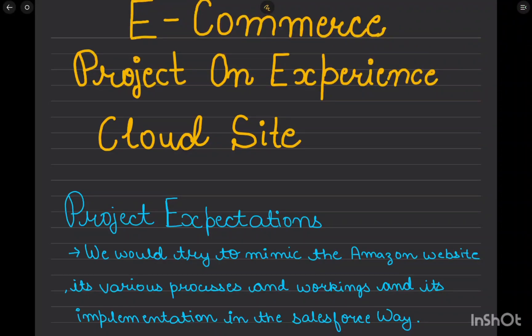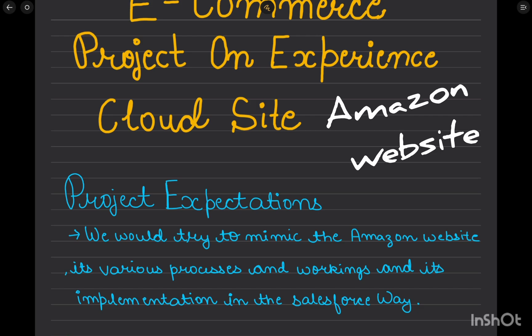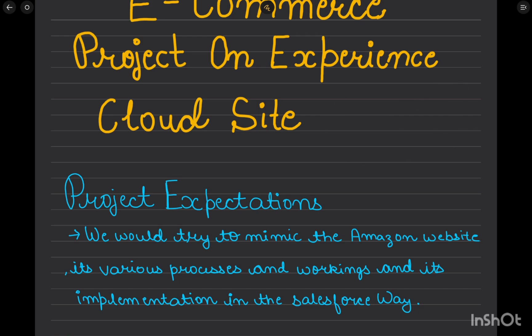Welcome back to another video series. As promised, we are starting a heavy project series called the e-commerce project on Experience Cloud. The project aims to mimic Amazon's website, its various processes and workings, implemented in the Salesforce way. In an Amazon website we have products, cart functionality, and different types of users — normal users and seller users.